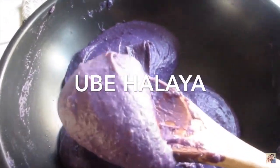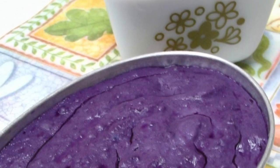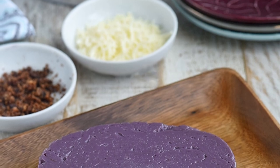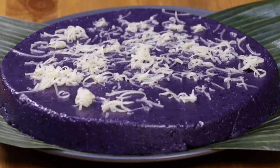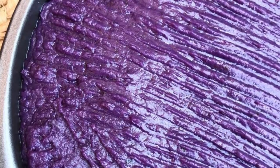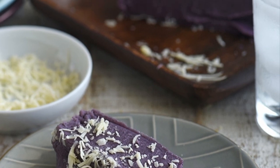Fifth on our list: Ube Halaya, a Philippine dessert made from boiled and mashed purple yam. It is the main base in purple yam flavored pastries and ice cream, and can also be incorporated in other desserts such as Halo-Halo. Also commonly anglicized as ube jam, it is made by grating and mashing boiled purple yam, then combining it with condensed milk and coconut milk in a saucepan where butter or margarine has been melted. The mixture is stirred until thickened, cooled, and placed into containers. It is typically served cold after refrigeration, with optional toppings of grated coconut, latik, or condensed milk.